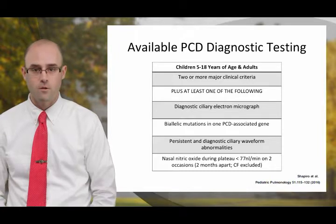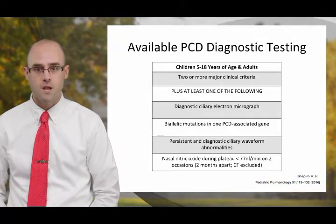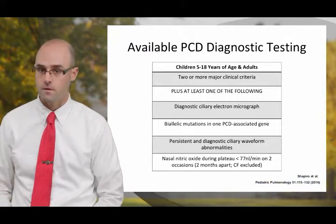Now that we've talked about the clinical phenotype of PCD, we're going to talk more about the available diagnostic testing. The guidelines would suggest that when two or more of the major clinical criteria are present, it is reasonable to pursue PCD-specific diagnostic testing. There are four different diagnostic tests that we're going to review.